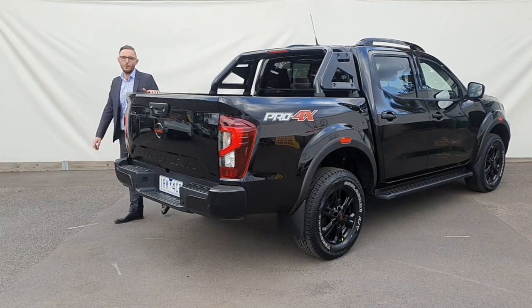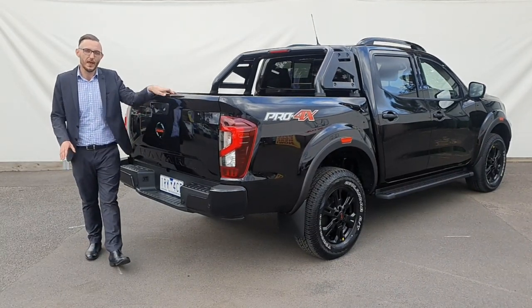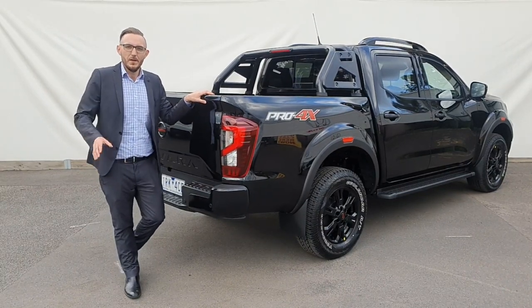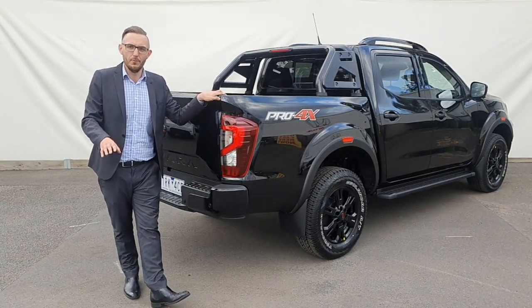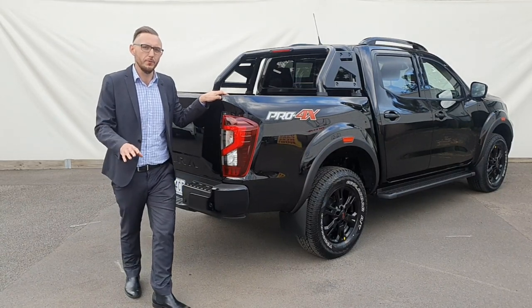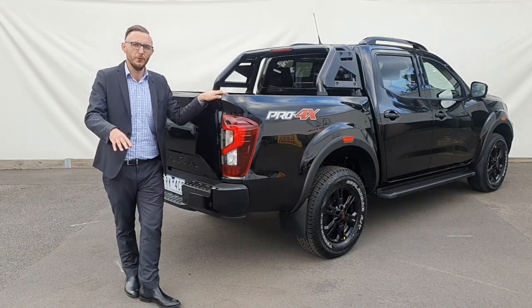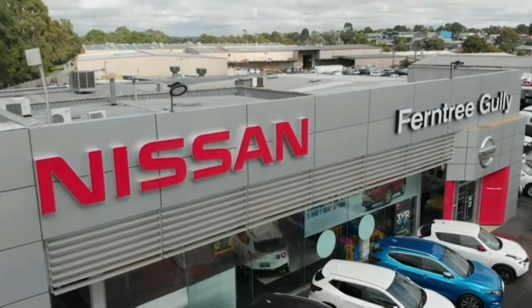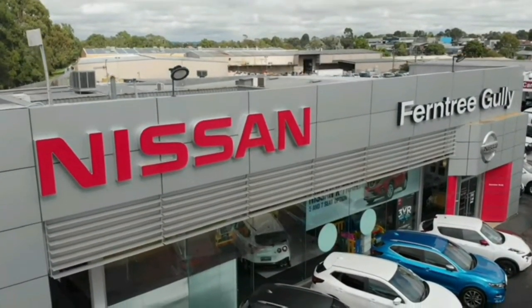The Nissan Navara Pro 4X — comfortable, safe and tough. It's built for the week and the weekend. If you or anyone you know might be looking for a new high-end dual cab ute, the Nissan Navara Pro 4X may just be the ute for you. So come on down to Furlong Galley Nissan and find out why more ute buyers buy their utes from Furlong Galley Nissan.